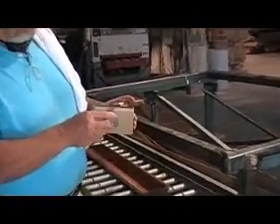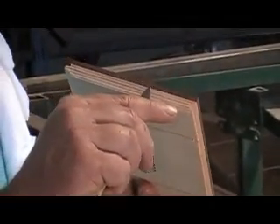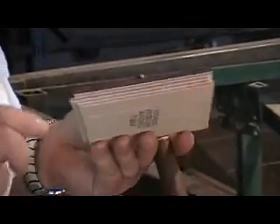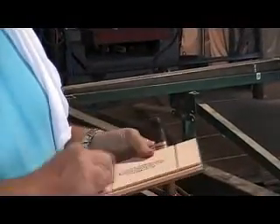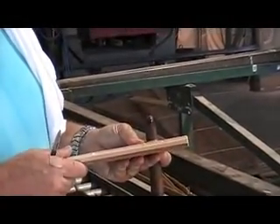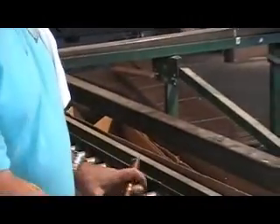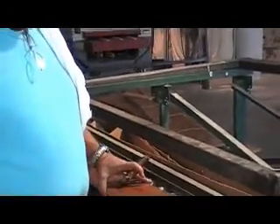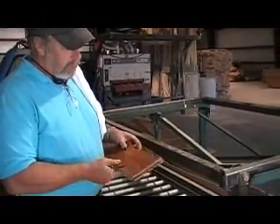Now this is engineered flooring. It does have a wear layer, usually about an eighth of an inch on top of the species that they claim it is. The substrate under it normally is pine or some poplar or something of that nature. That goes anywhere from four dollars to seven dollars, something in that range.